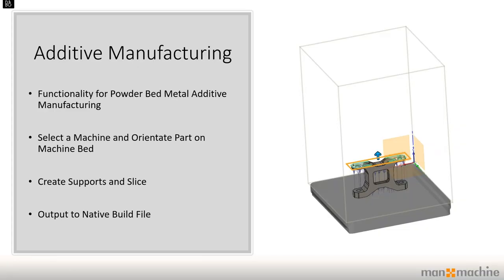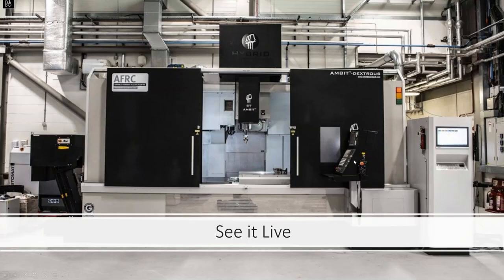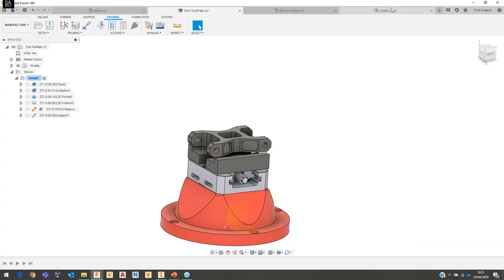The last feature I'm going to show is additive manufacturing. Most of you who joined are probably machinists, but there is new functionality for powder-bed metal additive manufacturing. We can select a machine, orientate the part on the bed, create supports, slice the model, and output to native build files — so pretty much from Fusion straight to your powder-bed machine. Let's jump over to Fusion and see what that looks like.